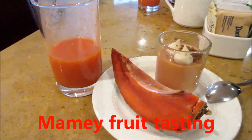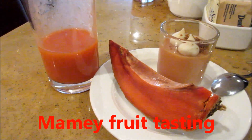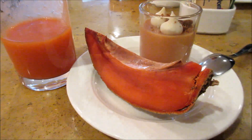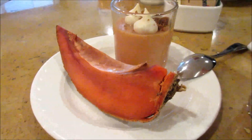So today we are going to taste the mame. We were told it's called the mame, the fruit. We have the juice, we have the fruit, and we also have the pudding.